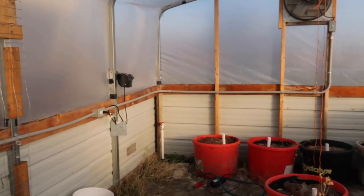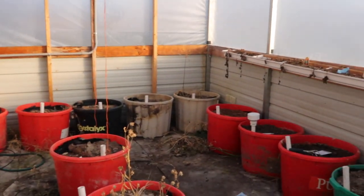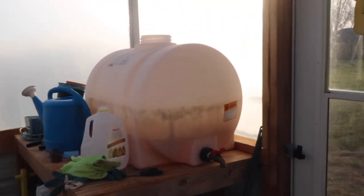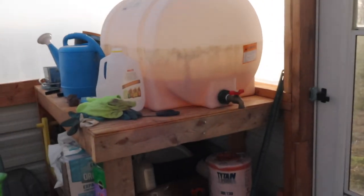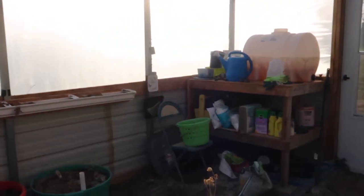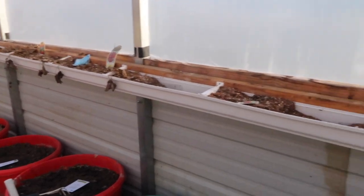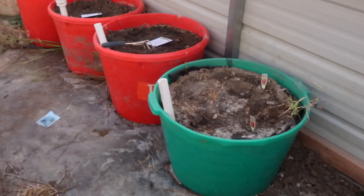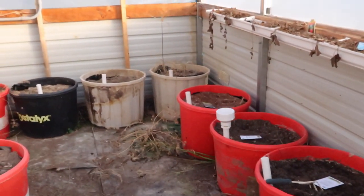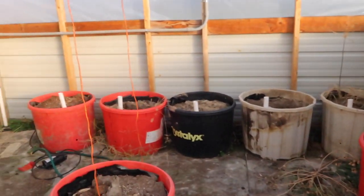This is what a greenhouse that's been neglected looks like in December. We've got to get in here and get this cleaned up and revitalized. It's been a major failure — we'll show you our fail. We had strawberries planted here in the gutter, and all the wicking tubs need to get cleaned up and ready to go.